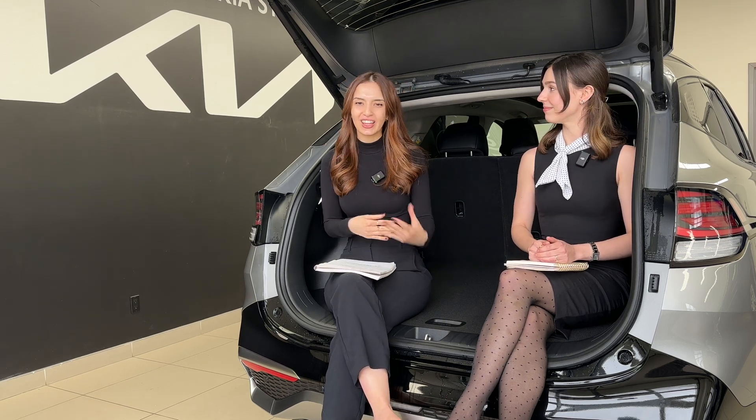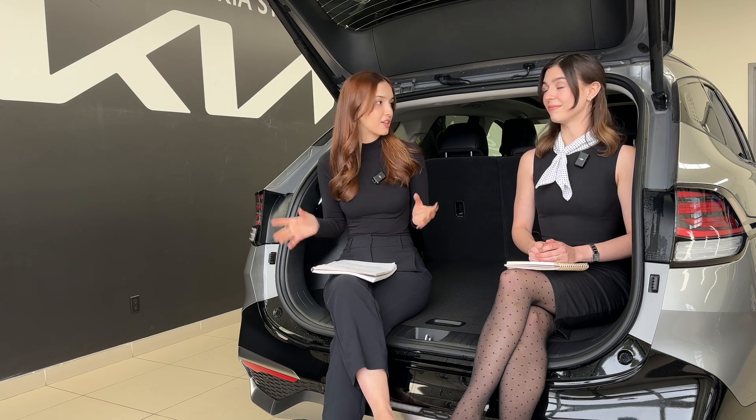So what car are we in today? Today we're in the 2024 Kia Sportage Plug-in Hybrid, and that gently segues us into today's topic which is hybrid versus plug-in hybrid — what's the difference, which one's better, and which one might be best for you and your family? We're going to give you the facts, explain the differences, and talk about some real world scenarios where one may outweigh the other.